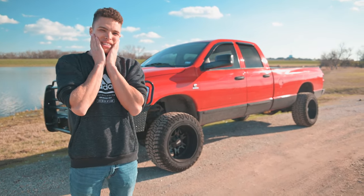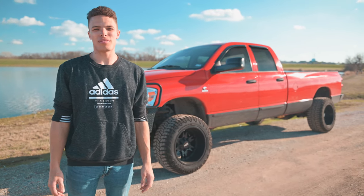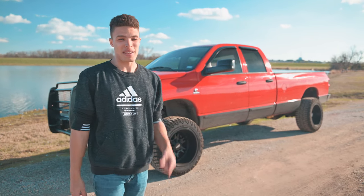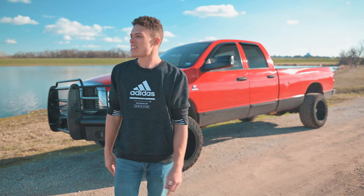I bought a Cummins. It's an '07, 24-valve, four-wheel drive, 5.9 twin-turbo Cummins. I paid $16,500 for it. If you think that was a good deal, tell me in the comments. If you think it was a horrible deal, tell me.